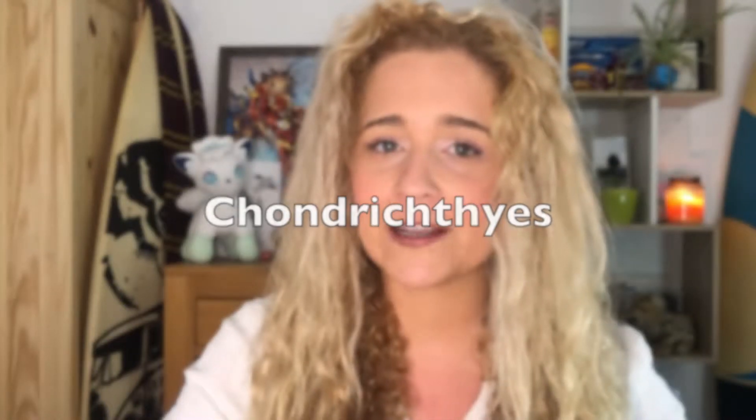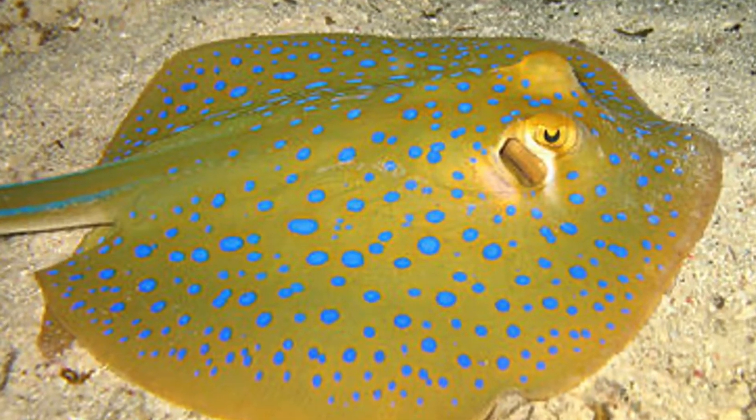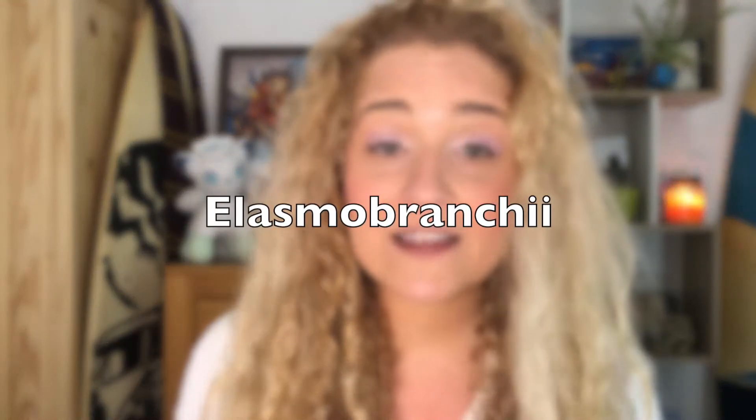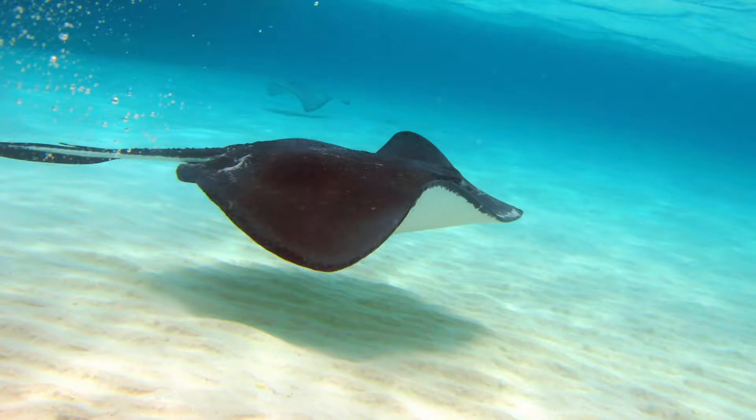So first up, what do rays and sharks actually have in common? Well it turns out more than you might think. They're in the class Chondrichthyes — not contradictory — which is the class of cartilaginous fish, or fish that have cartilage instead of bones. The relationship goes a little further into the subclassification Elasmobranchii, which includes sharks, rays, and skates. Within this subclassification, one cool trait they share is nearly a 360-degree field of vision with well-developed eyes.